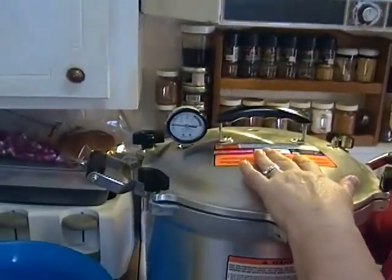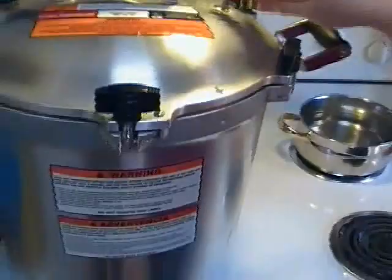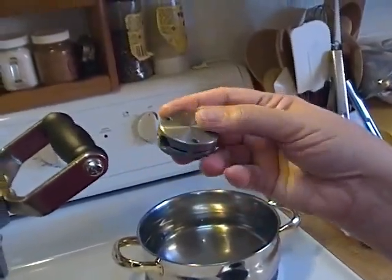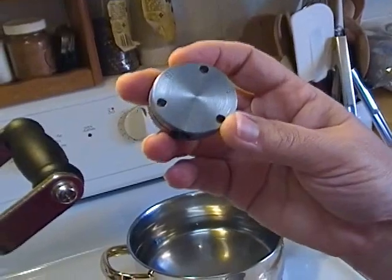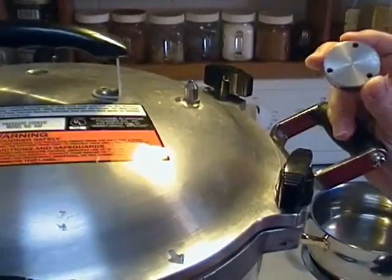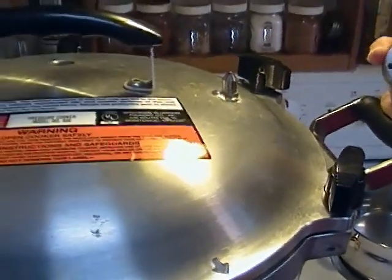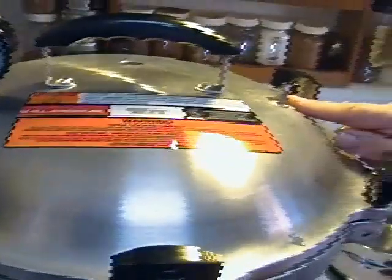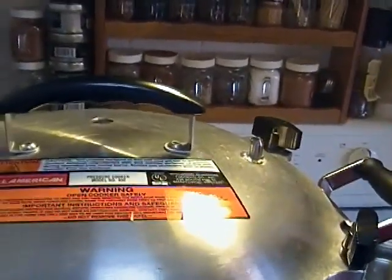Next I'm going to put this on to boil and let it vent for ten minutes. Then I'm going to put my weight on at ten pounds of pressure. I consulted my local information, and for boneless skinless chicken breasts at sea level, I process at ten pounds of pressure for an hour and fifteen minutes — seventy-five minutes. When this is finished venting, I will come back and show you what happens next.